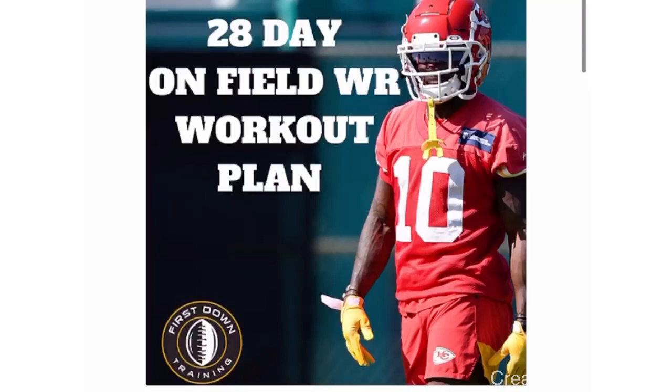The 28-day on-field wide receiver workout plan — four weeks of specific exercises to help your route running, press releases, catching ability, balance, and explosiveness at the top of the break, all broken down into a set plan. We have a 30-minute instructional video where we break down every single day of the plan and show you live full-speed examples. Very first link in the description — I'll see you guys next time.